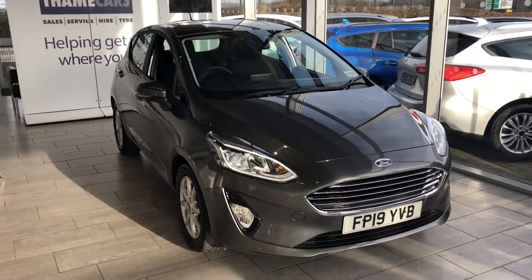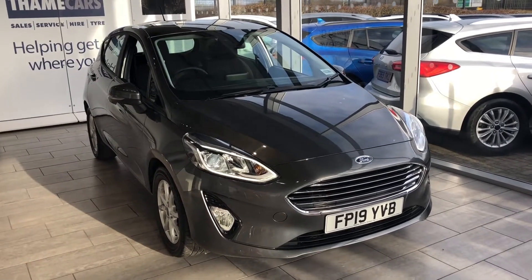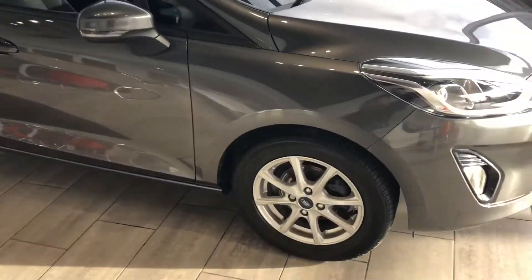Welcome to 10 Cars. Here we have a beautiful 2019 Ford Fiesta ZTEC EcoBoost. This one is finished in magnetic grey — lovely condition throughout.